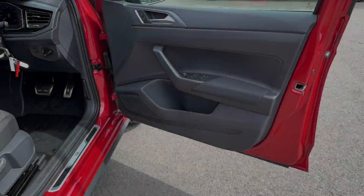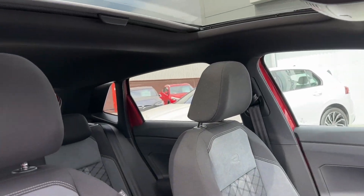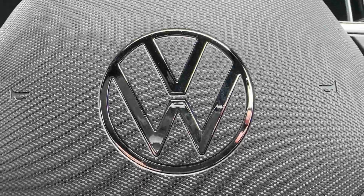There are two ISOFIX child anchor points, and decorative door and dash inserts can be found, along with upgraded front bucket sports seats which will really hug you in and even feature manual lumbar support.